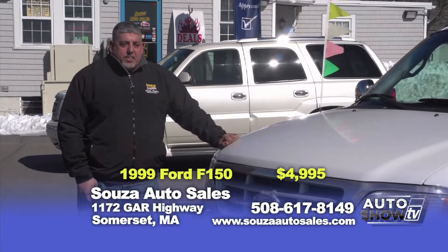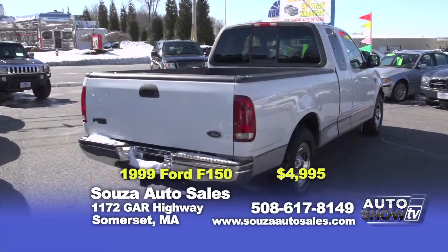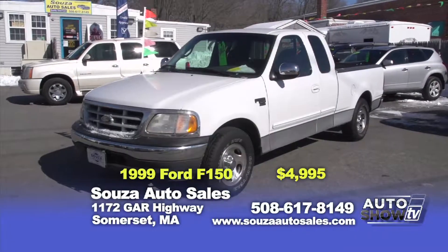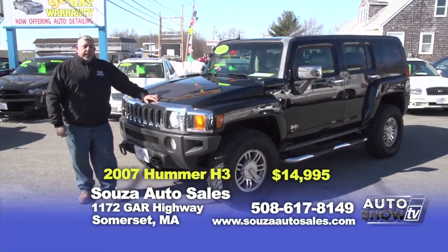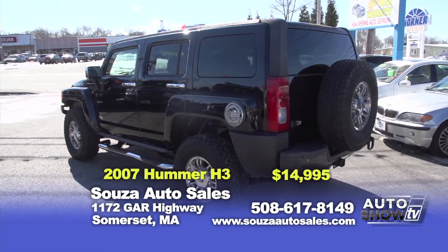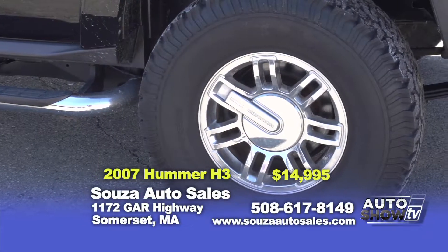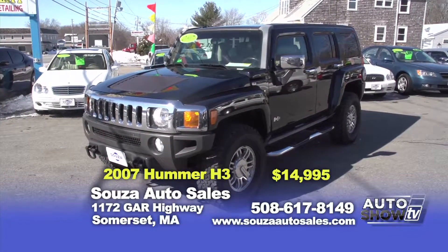They say spring's coming in around four weeks — I'll believe it when it gets here. For those who don't need four-wheel drive, we have a beautiful 1999 F-150 XLT rear-wheel drive with the extra cab — power windows and locks, 5.4-liter motor for towing. Here at Sousa's, only $4,995 with a 90-day powertrain warranty. Here's the special of the week — a 2007 Hummer H3 Luxury Edition. People confuse it with the H2, but this has a 5-cylinder motor and gets 19 to 20 miles per gallon. All-wheel drive, leather, heated seats, navigation, sunroof. Books at over $17,000 — on special at Sousa's for only $14,995 with a 90-day powertrain warranty.